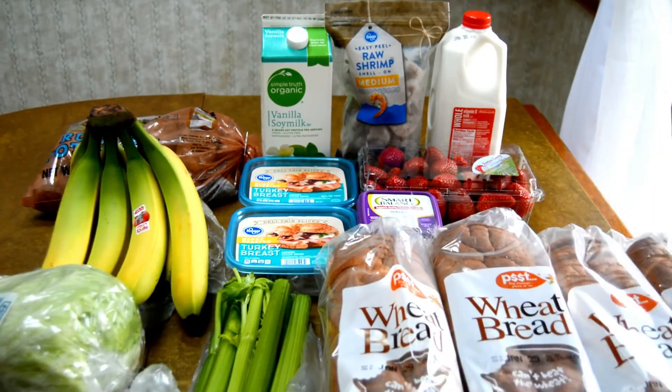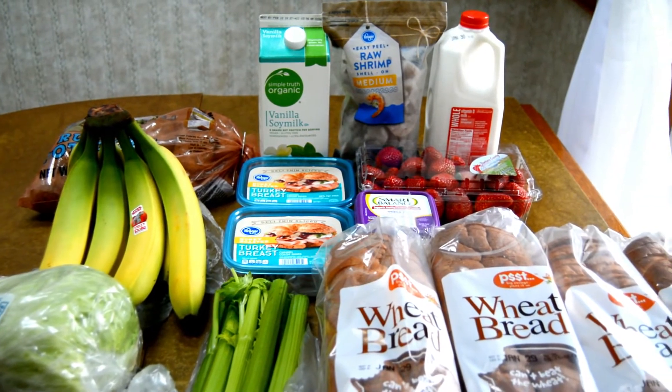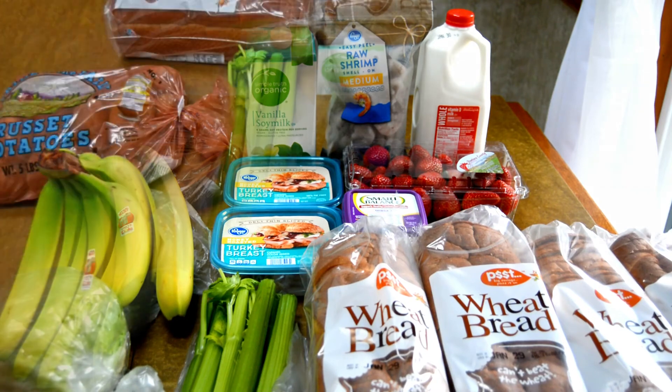And that's it. That's everything I got when I went grocery shopping at Fred Meyer. I ended up spending $31.75. If you like this grocery haul, I would love to have you subscribe to our channel. Thanks so much for watching — we'll see you next time.